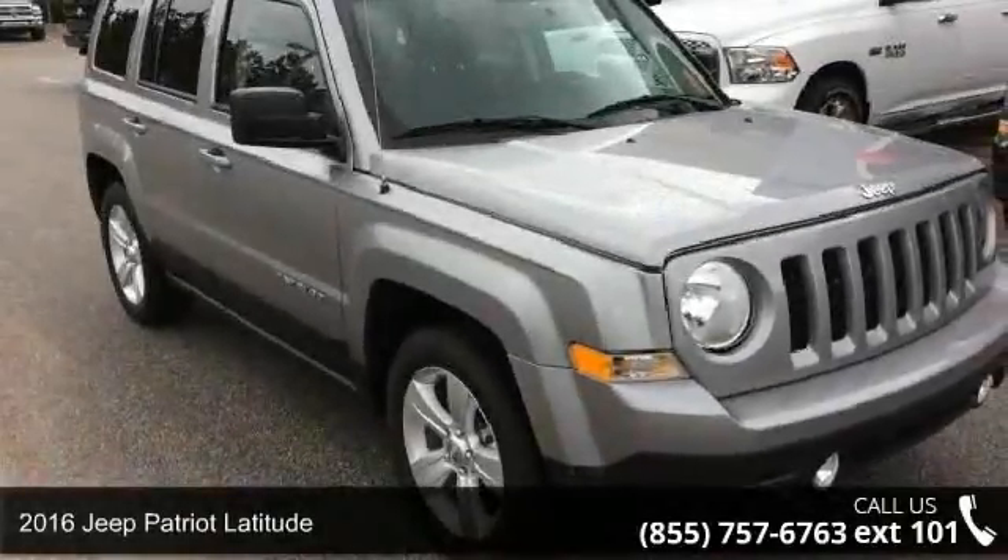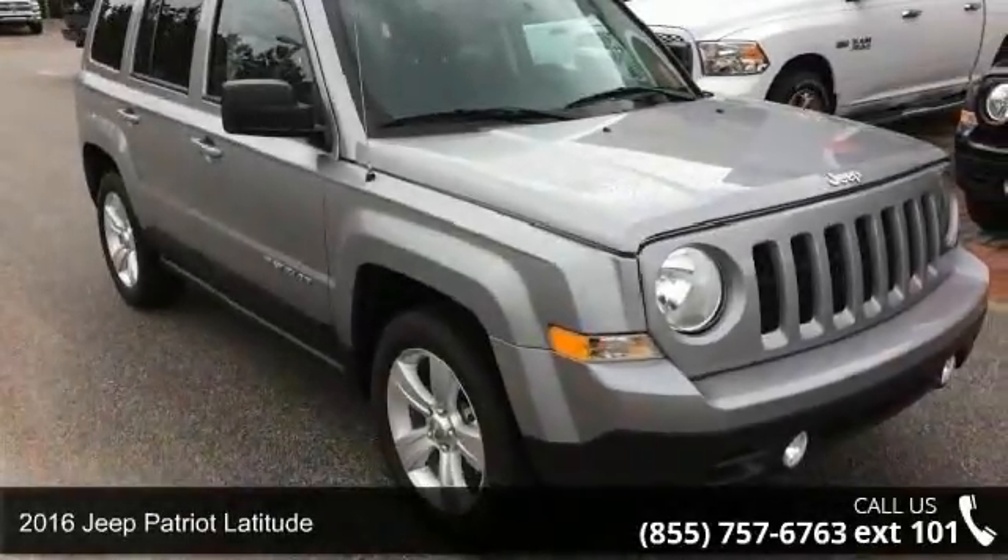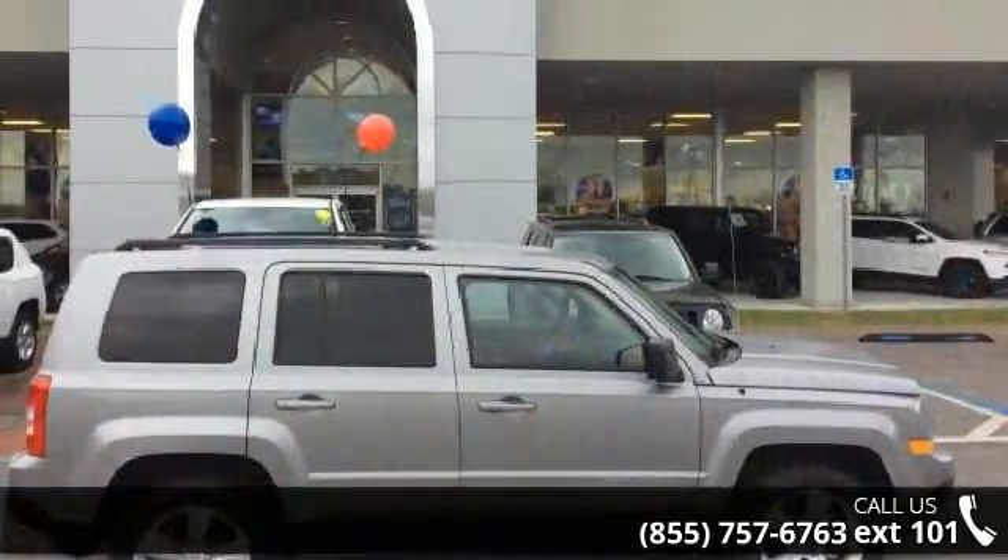Step into the 2016 Jeep Patriot Latitude. If you are looking for a first-rate auto, this one could be yours today.